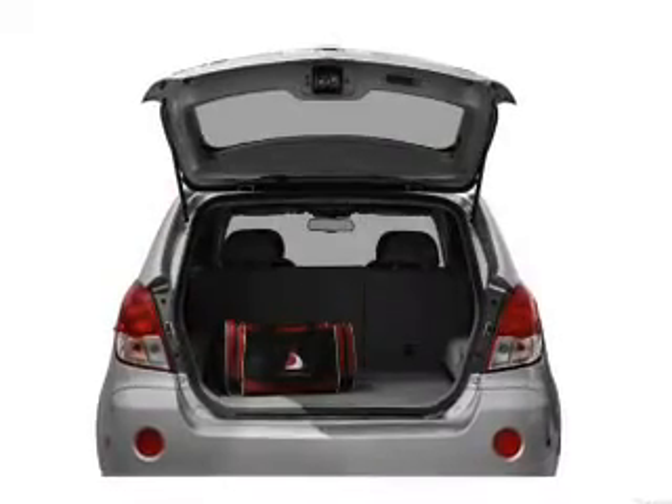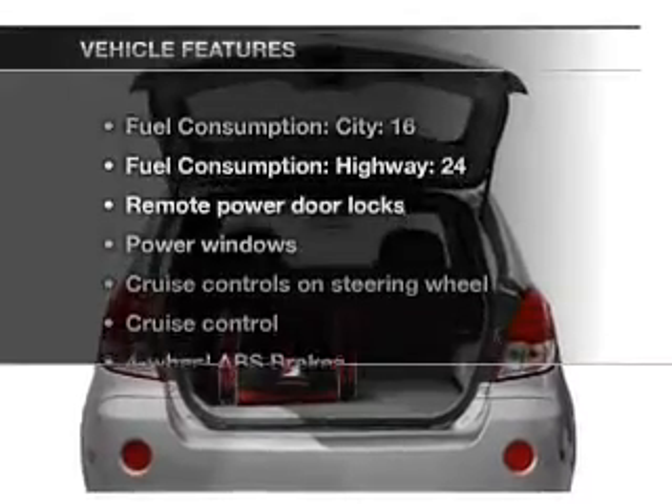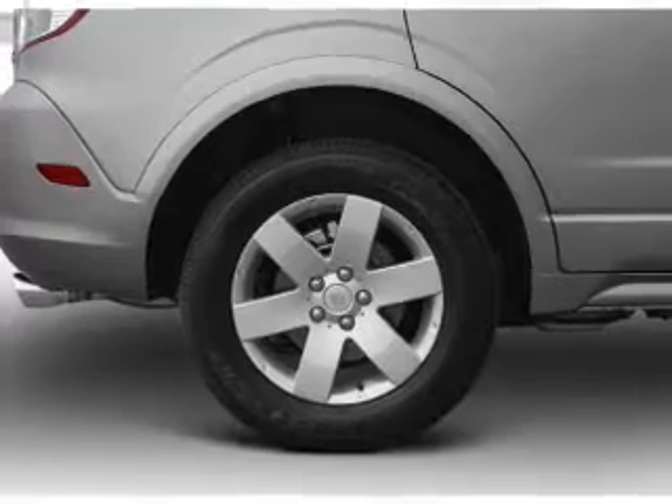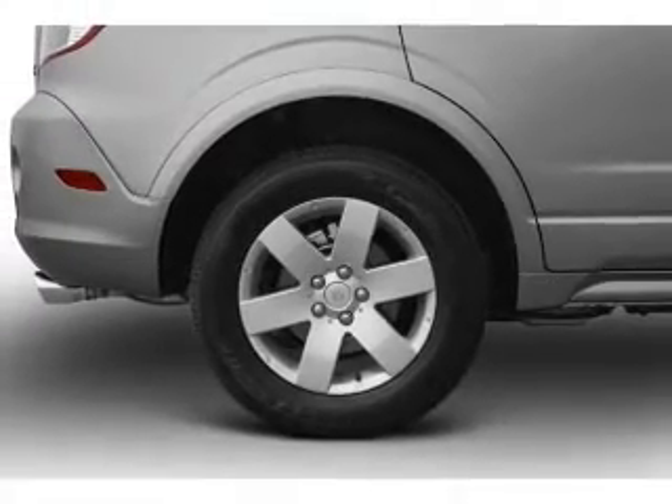The anti-lock braking system will keep you safe on the road. Plus, enjoy these notable features that are included in this vehicle: air conditioning, power door locks, power windows, power steering, cruise control.